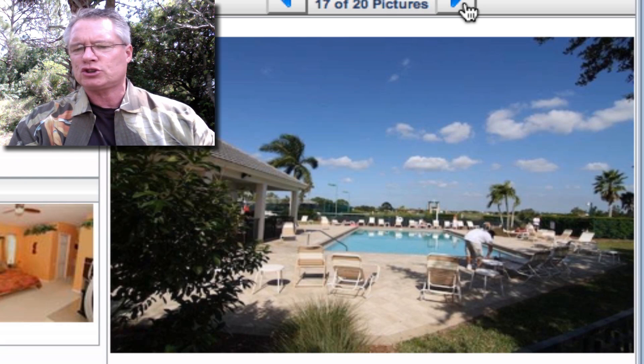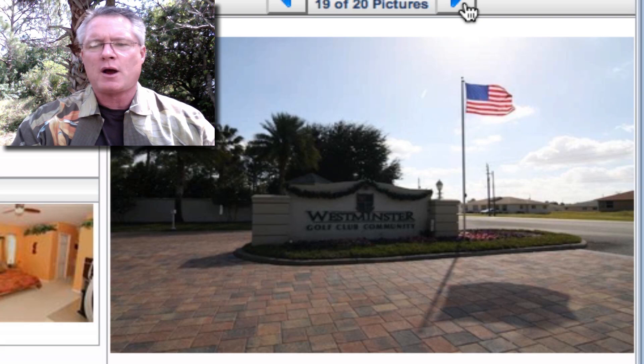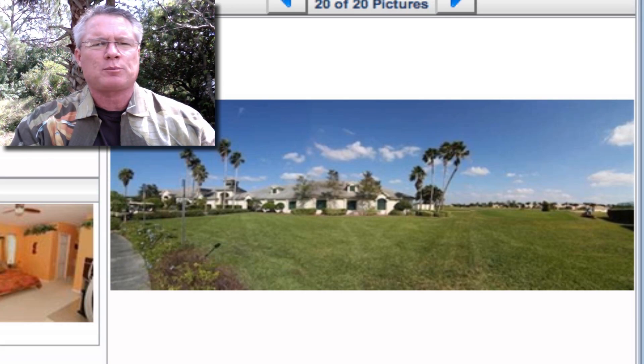It's a spectacular location — close to shopping, about 15 minutes from the airport, really close to the Red Sox stadium, and only minutes to Fort Myers Beach and out to Sanibel. This home has a lot to offer.